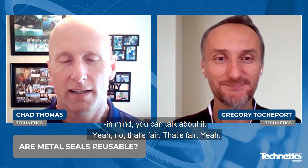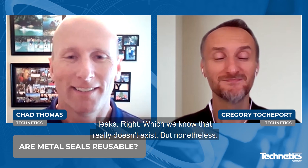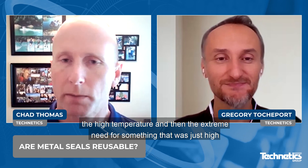Yeah, that's fair. So this morning I was talking to a client, Gregory, and they described very critical service application conditions. High temperature — I think they were talking 400 degrees C. They were talking about pressures of 10,000 to 15,000 PSI. And then to top it off, they said they wanted zero leaks, which we know that really doesn't exist. But nonetheless, it was clearly a critical service application with the high pressure, the high temperature, and the extreme need for something that was just high in sealing performance. So what are your thoughts about reusability in that type of environment?